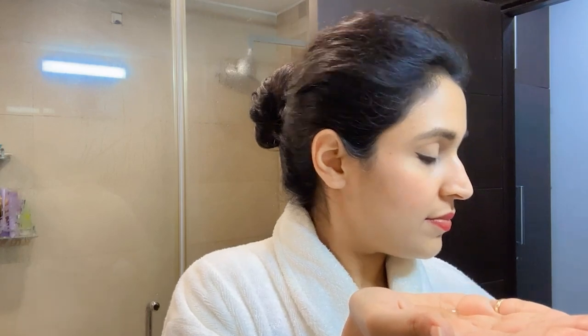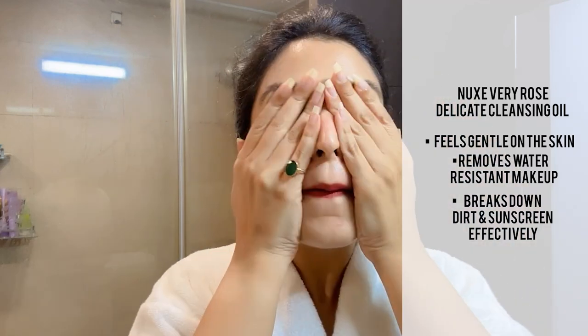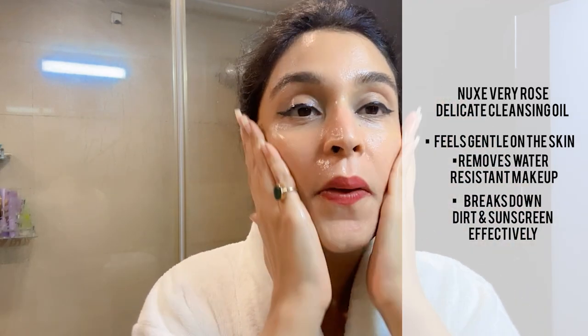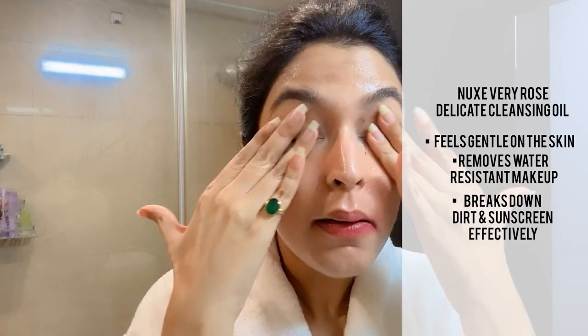I'm going to leave some options for you in the description. My current favorite — and you can see I've used it completely — is the Nukes Very Rose Cleansing Oil. It's a very good product. There's vitamin E. It really deep cleanses your pores. It's great for makeup removal, especially water-resistant mascara and eyeliners. If you have heavy foundations, it's a very good product. I wear sunscreen and reapply it, so to break down the sunscreen, it's a very good product.